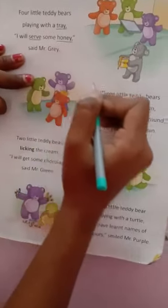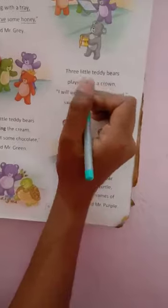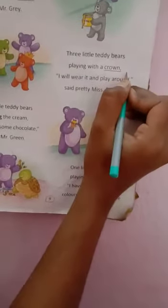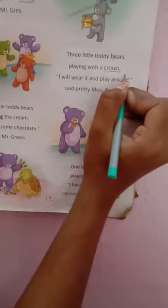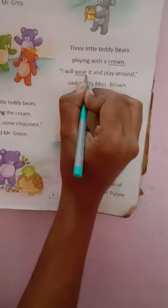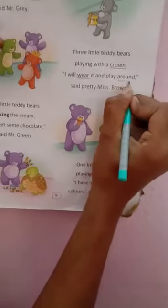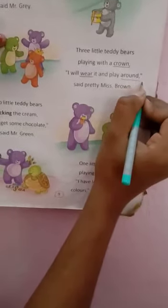Now come to the second stanza of second line: crone, c-r-o-w-n, crone. Underline it. After that: wear, w-e-a-r, wear. In the same line: around, a-r-o-u-n-d, around.